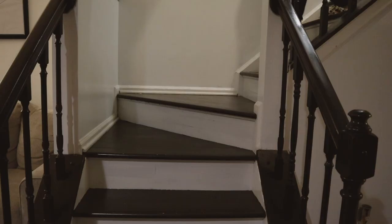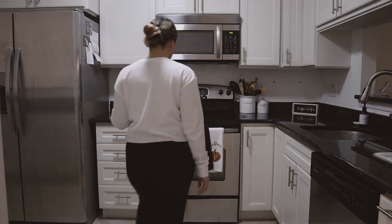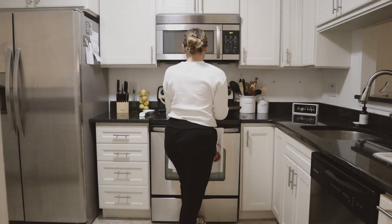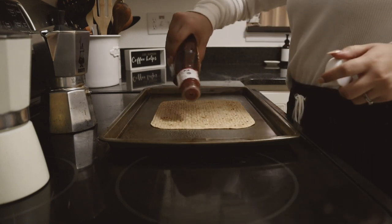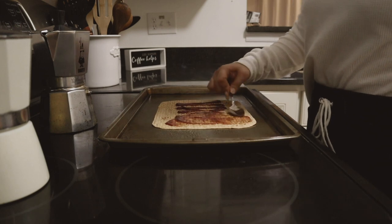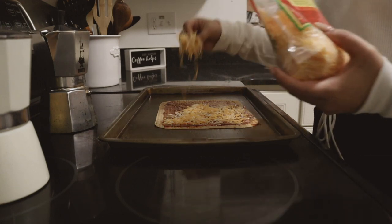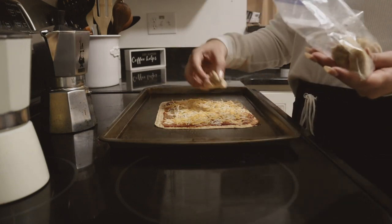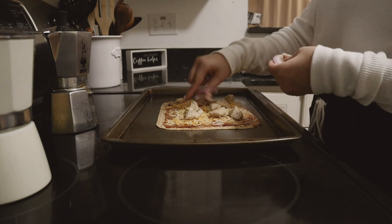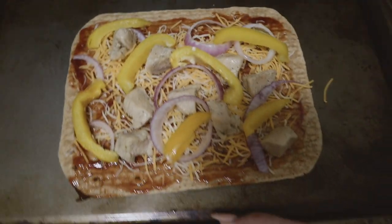I usually like to treat myself at night with a meal. Sometimes I order pizza, but this time I made my own flatbread at home. I got the recipe from a fitness creator on Instagram called Fitness by Christy — it's a BBQ chicken flatbread pizza. I use flatbread, barbecue sauce, cheese, grilled chicken, onions, and peppers, then pop it in the oven for about 10 minutes.